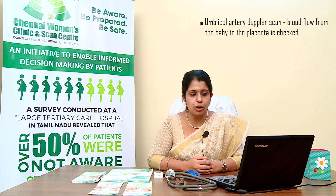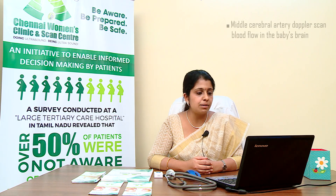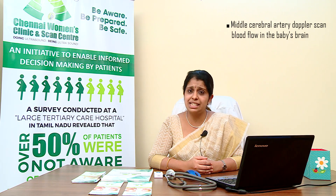Umbilical artery Doppler scan: in this scan, the blood flow from the baby through the umbilical cord towards the placenta is checked. Middle cerebral artery (MCA) Doppler scan: if some issues are detected in the umbilical artery Doppler, the MCA Doppler scan is performed to check the blood flow in the baby's brain.